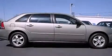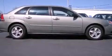Additional features include an engine immobilizer theft deterrent system, privacy glass, a traction control system, adjustable driver pedals, and cruise control.